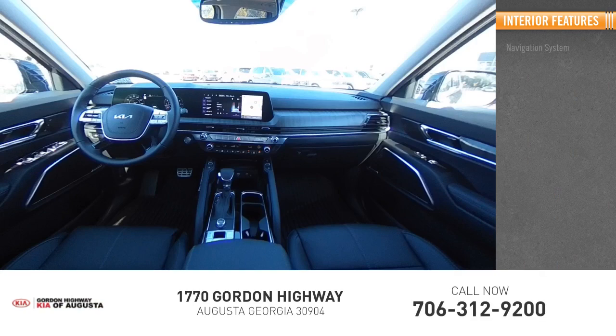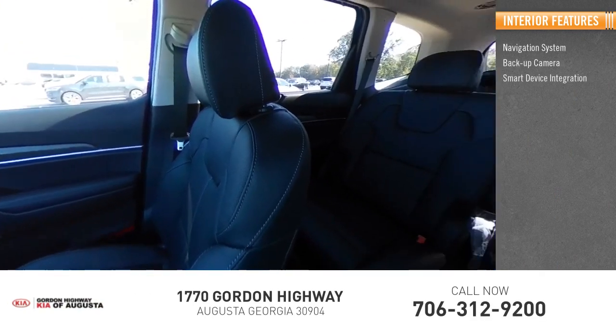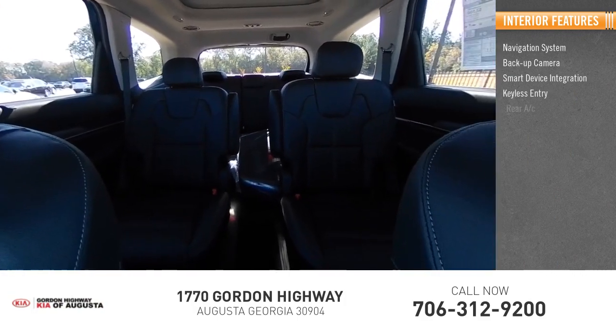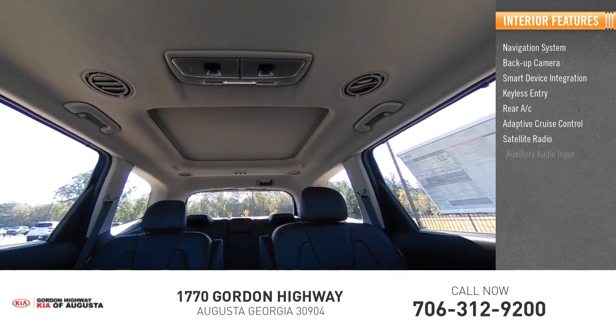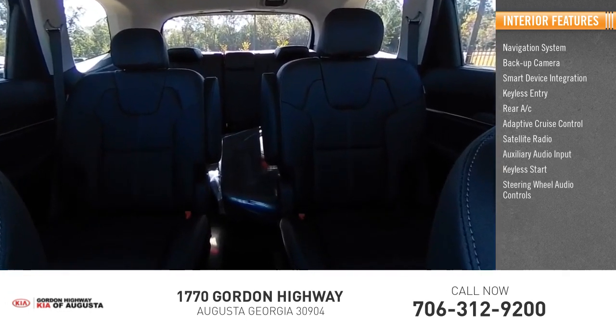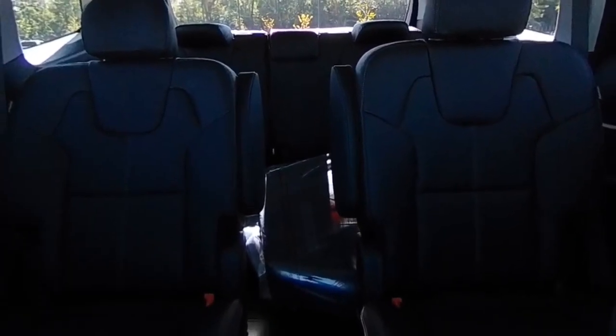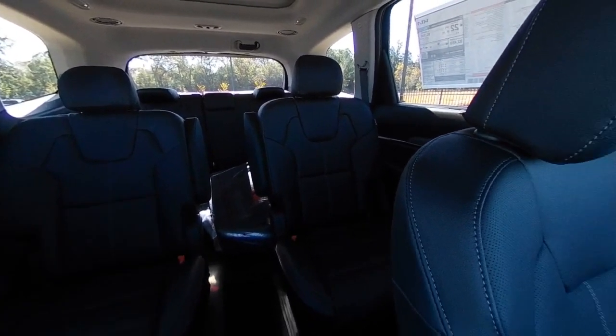Inside you'll find navigation system, backup camera, smart device integration, keyless entry, rear AC, adaptive cruise control, satellite radio, auxiliary audio input, keyless start, and steering wheel audio controls. This vehicle offers reliability and good looks at a great price.